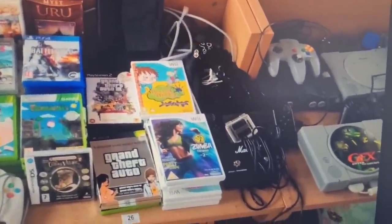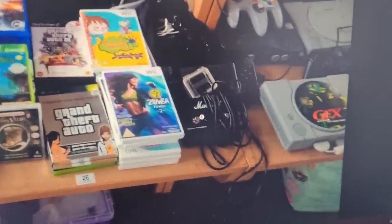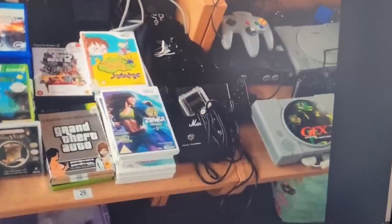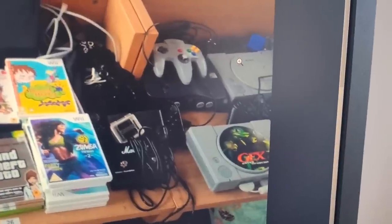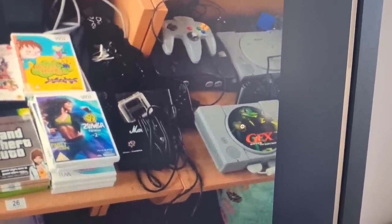That looks like the Wii U console unit. I'm not sure what that other part is, but that looks like the Wii U pad. There's a Marshall little foot pedal there. Is that the GoPro? Can't really see from the picture. There's the N64 with a gray controller. It did say PS2s, but those are definitely PS1s. So it's an interesting lot — could be a lot of profit here if we can get it for the right price.